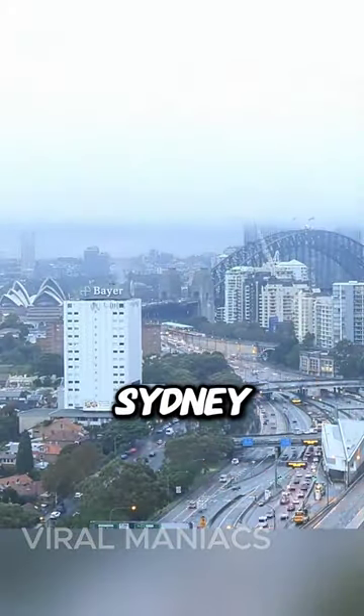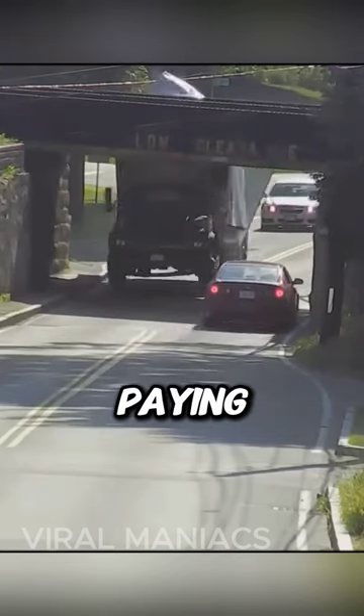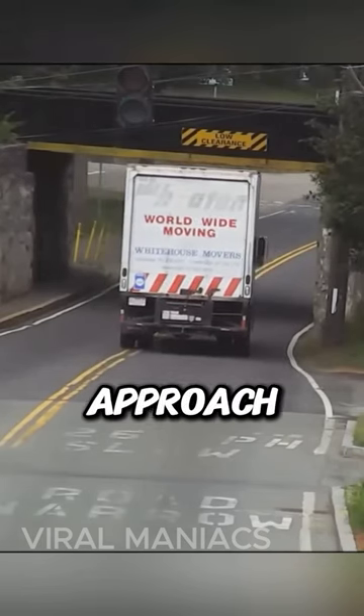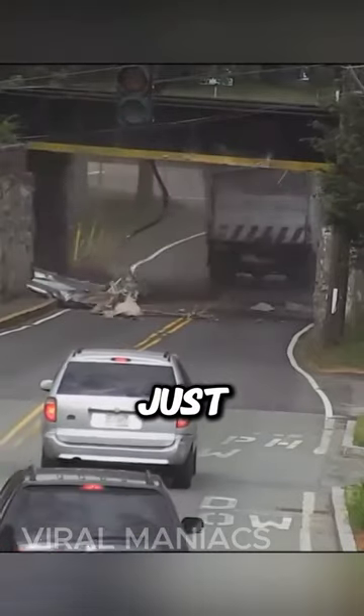Well, you see, in Sydney, Australia, they are facing a huge problem. Truck drivers aren't paying attention to warning signs regarding vehicle height. When big trucks approach low overhangs or tunnel entrances, it's a disaster just waiting to happen.